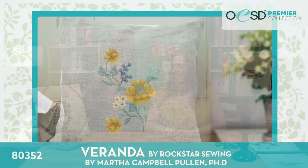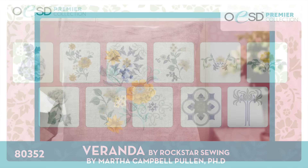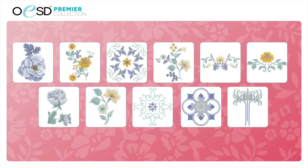Next we have Veranda by Rockstar Sewing by Martha Campbell Pullen, PhD. This is a beautiful collection of soft yellow and blue florals — very soft and springy, good for a lot of different applications. I have a pale yellow dress at home and I think these would be really pretty around the neckline. There are 11 designs in this collection.